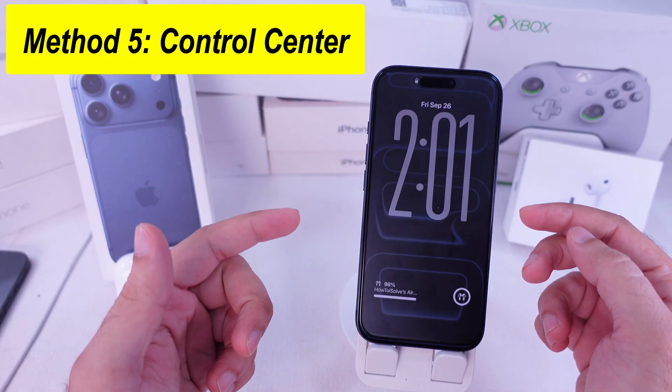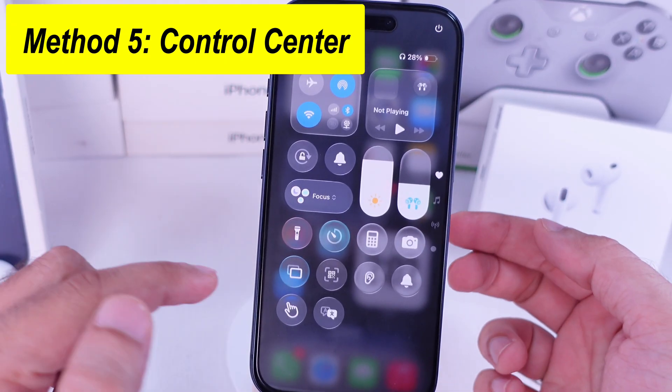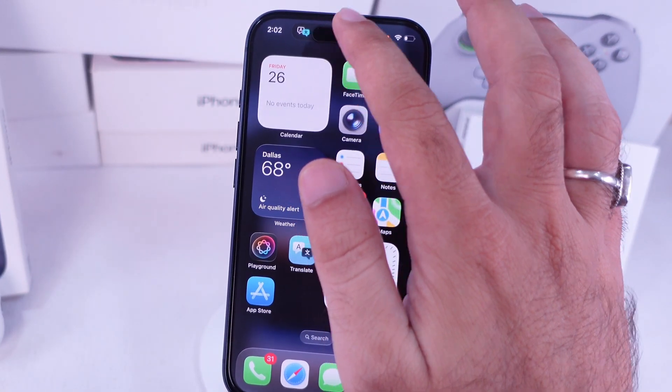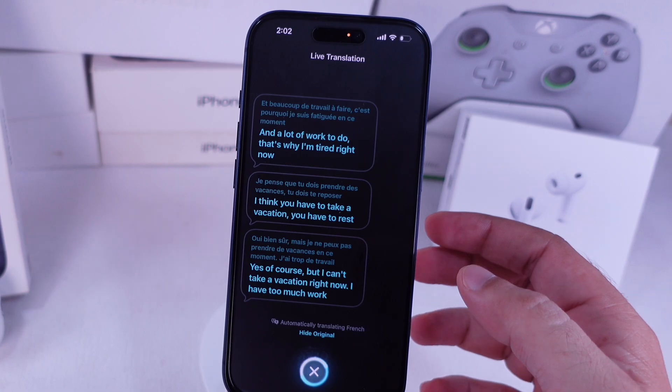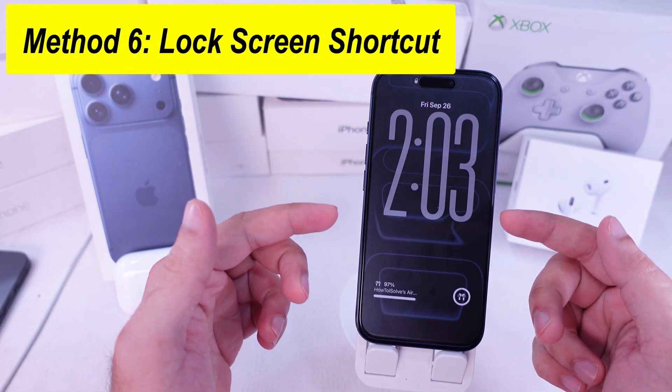The fifth way is with the Control Center shortcut. Swipe down from the top right, tap Translate — and if it's not there, add it from Settings. With one tap, Live Translate starts right on your AirPods.